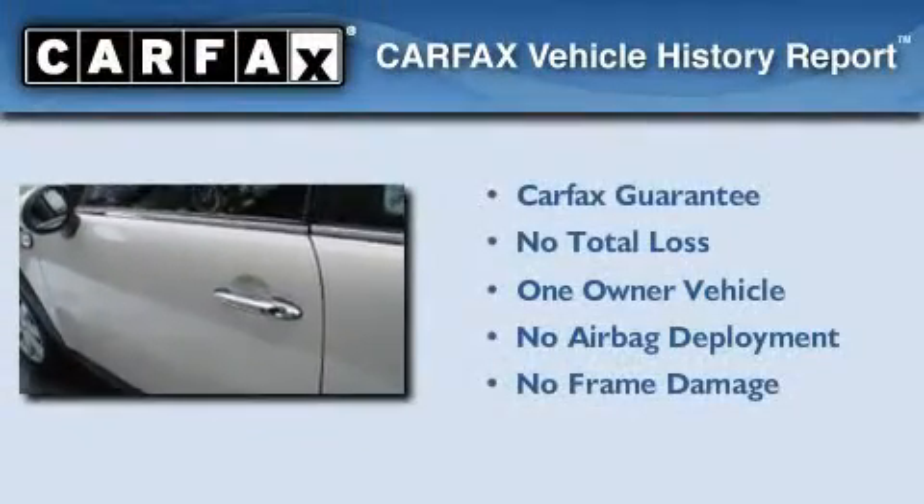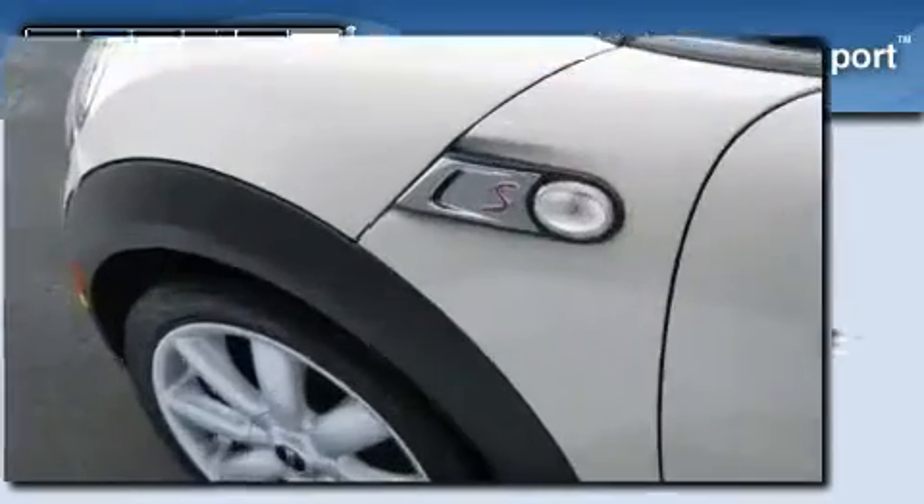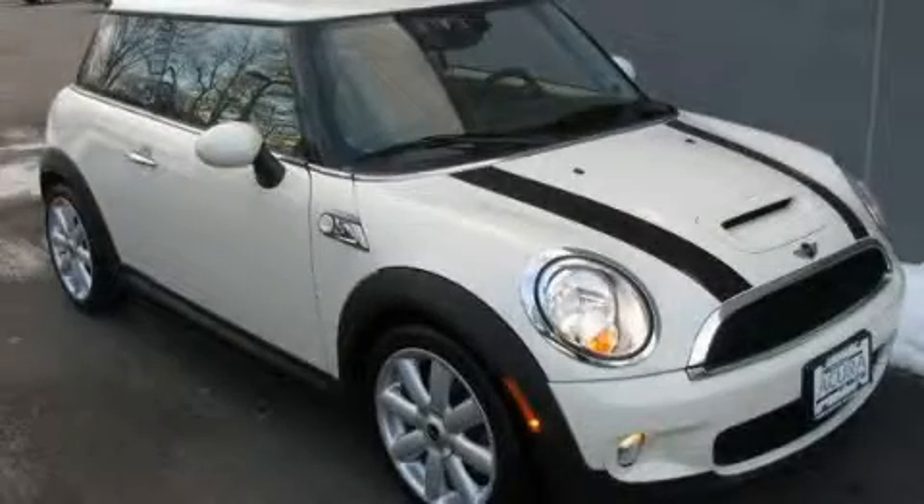This Mini has had only one owner, and it qualifies for the Carfax buy-back guarantee. Contact us today to schedule your opportunity to see this automobile in person.